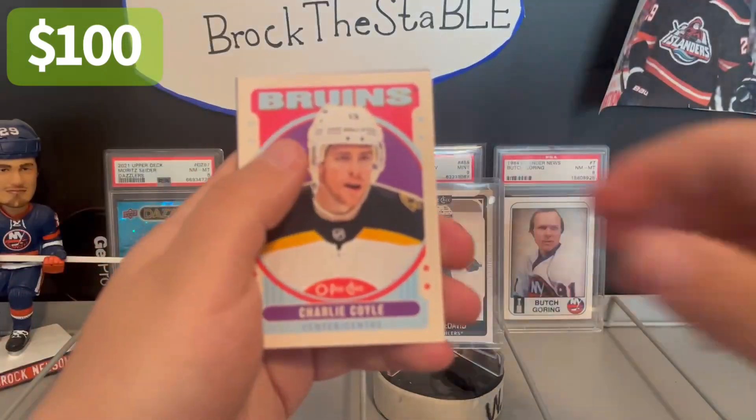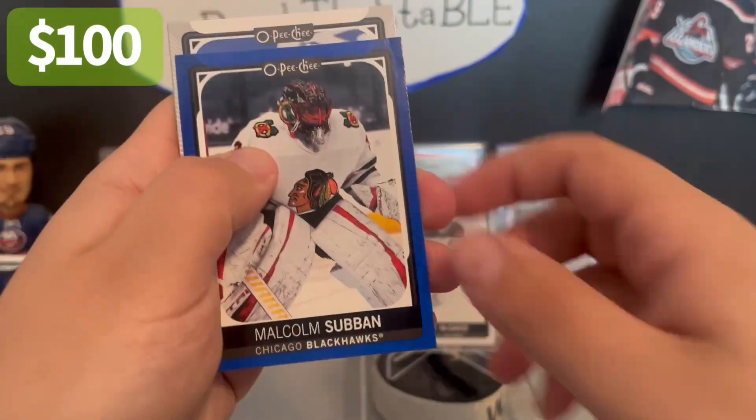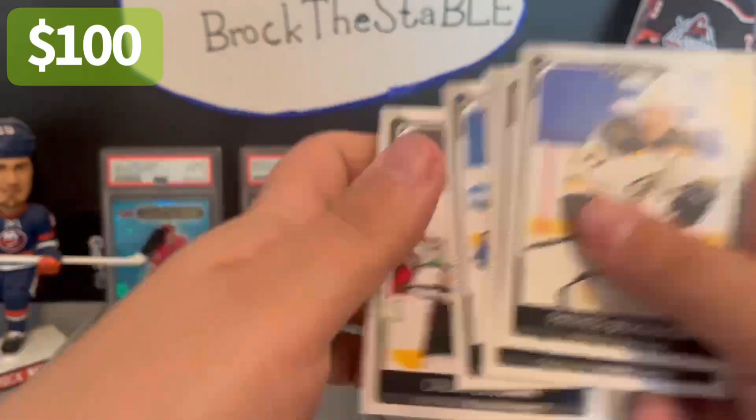Alex Tuck, Charlie Clover Retro, Blue, Malcolm Subban, Bergeron — yeah, that's about it.